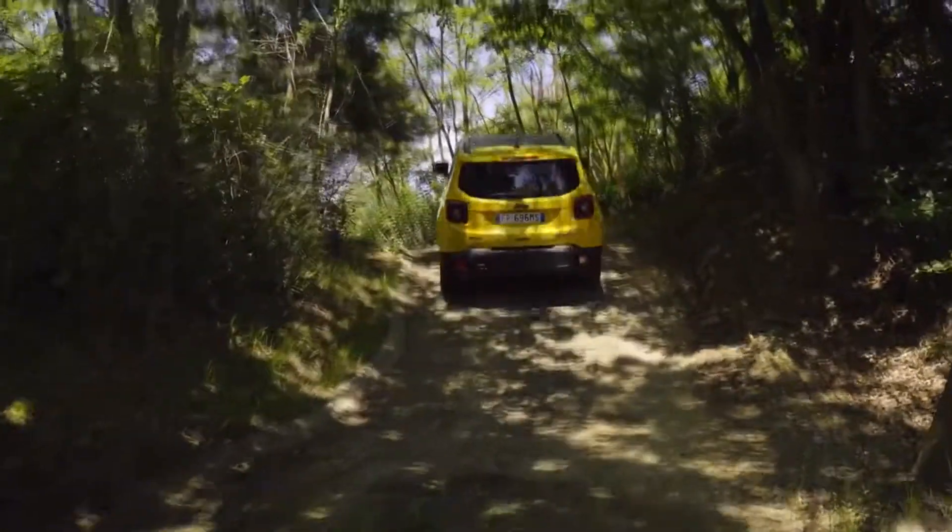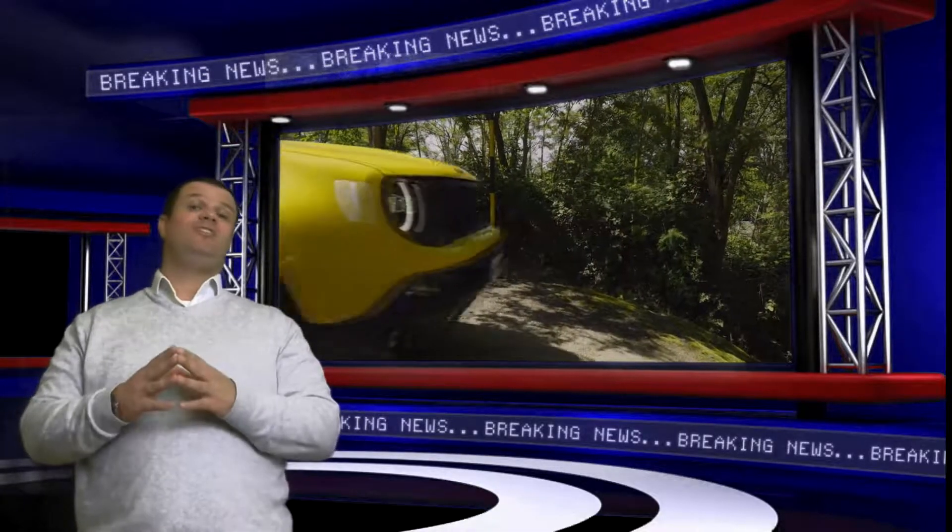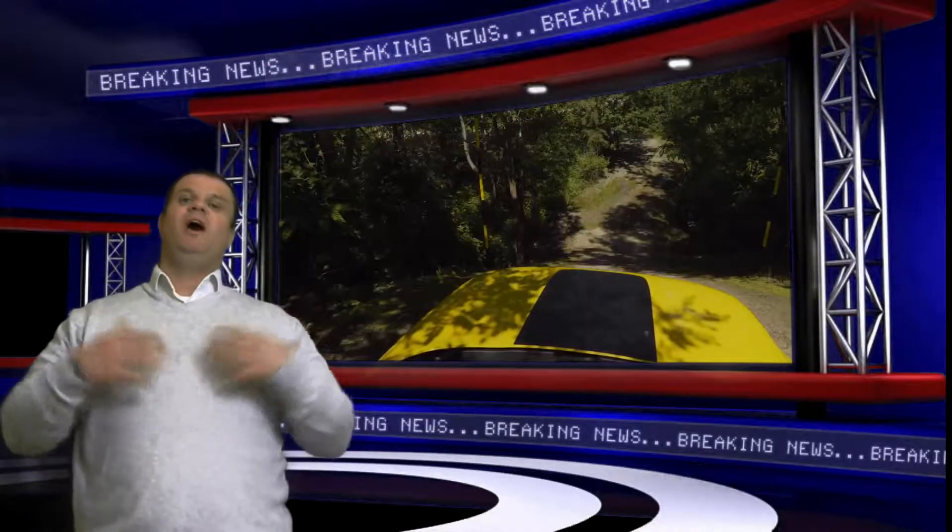I think you'll agree, this is awesome. It's a great little SUV and everybody in the States has been raving about this for a long time. I'm so happy that we're getting it here.